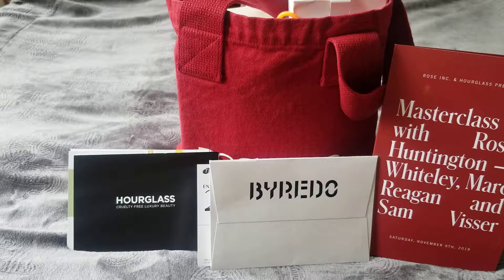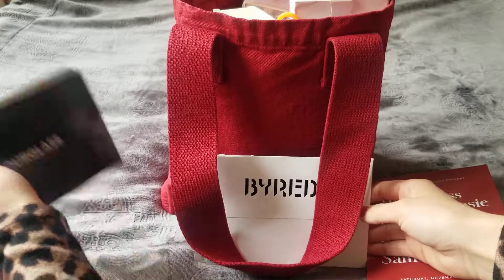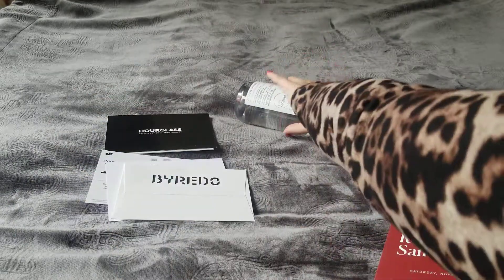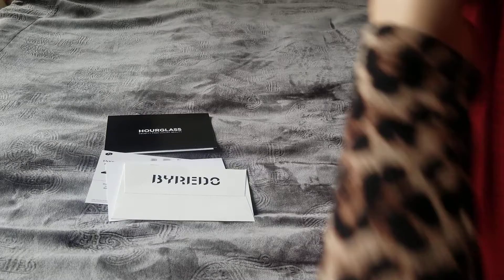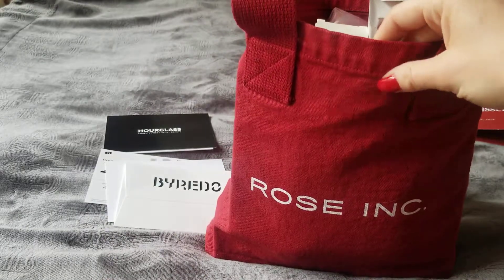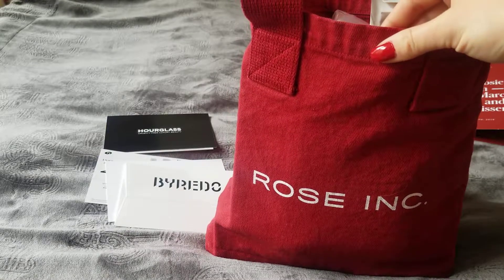Let's go ahead and get started. I'll take everything out one by one and show you what's inside. Everything comes in this bag — it's a nice, sturdy material, kind of like a jeans material but in a red color.